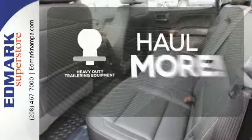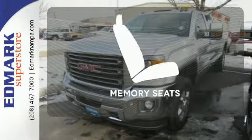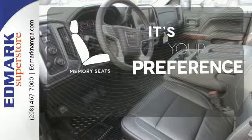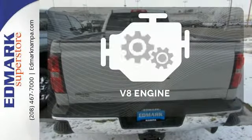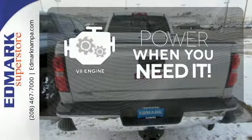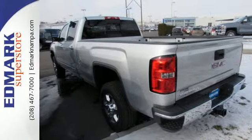The heavy-duty trailering equipment is perfect for those who work hard and play hard. The memory seats will adjust to your preferred position so you're always riding comfortably. Have fun behind the wheel with a V8 engine under the hood. When you can't afford to second-guess if your truck can handle the job, your only choice is this Sierra.